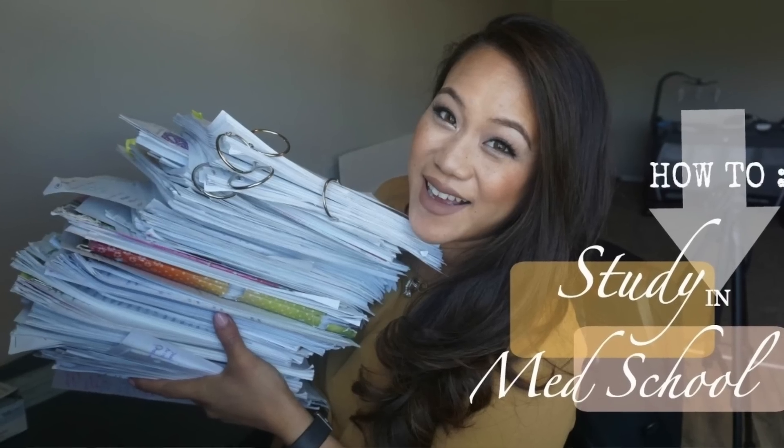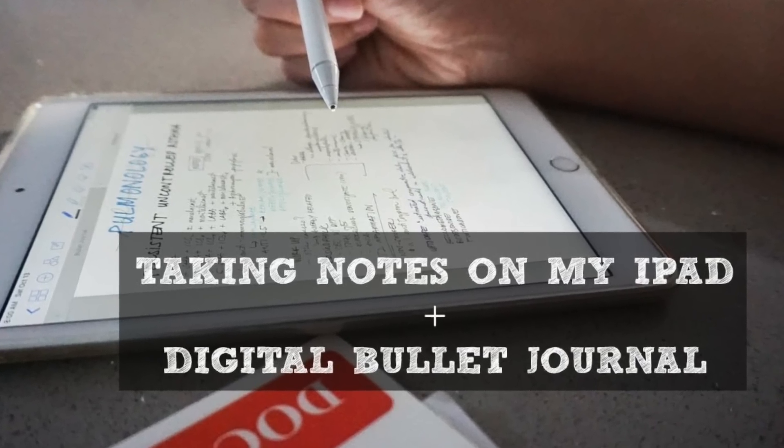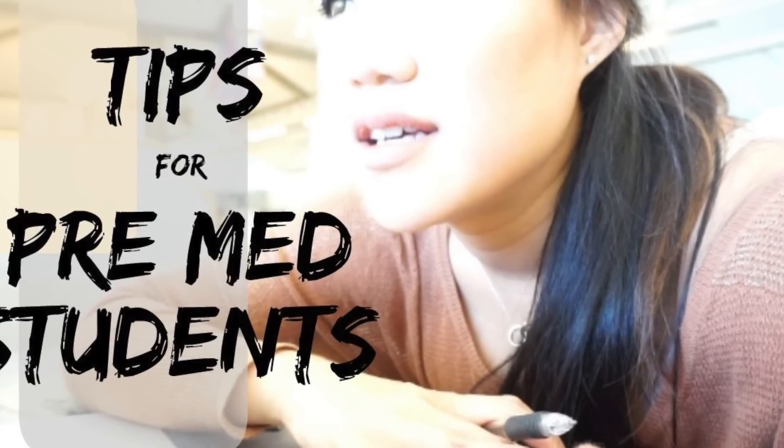Every single time there are always questions about how to study, what's the best way to study, how to study with kids, how to study for boards — study strategies basically. So I thought I'd answer some of that in this video. I want to talk about how studying in med school is different than studying in residency, and how I study now with a family, a toddler, and being pregnant.